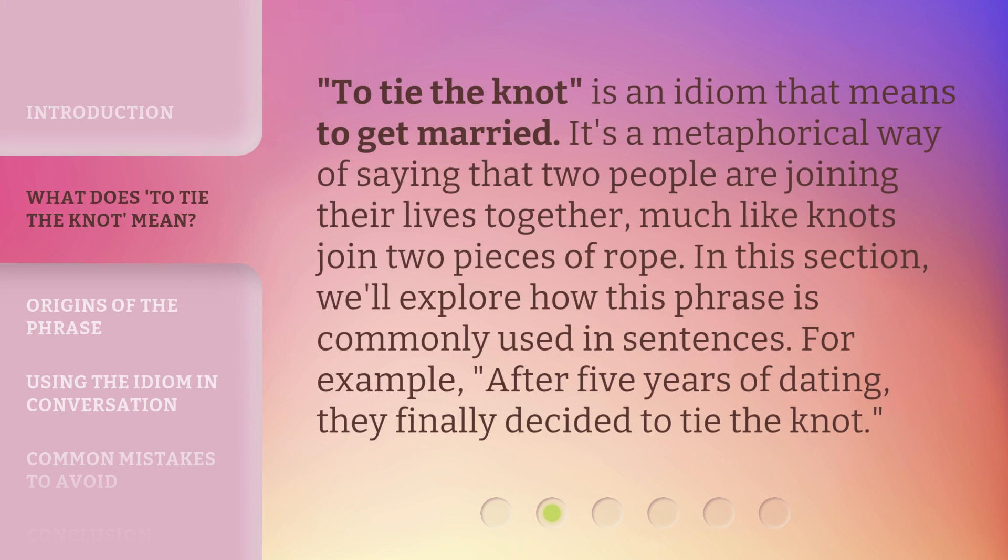To tie the knot is an idiom that means to get married. It's a metaphorical way of saying that two people are joining their lives together, much like knots join two pieces of rope. We'll explore how this phrase is commonly used in sentences. For example, after five years of dating, they finally decided to tie the knot.